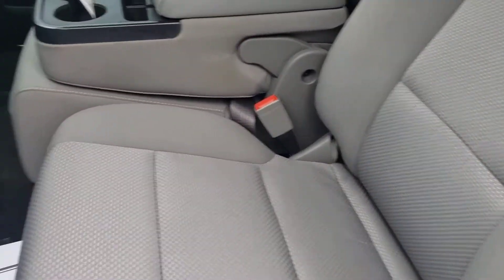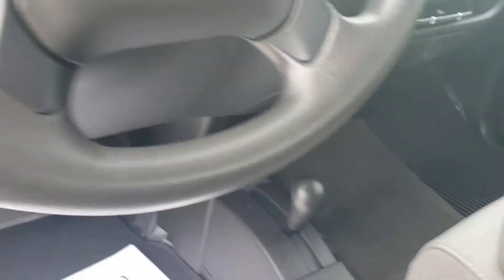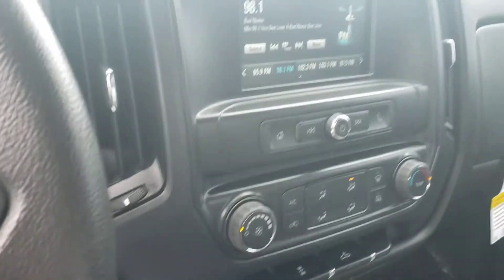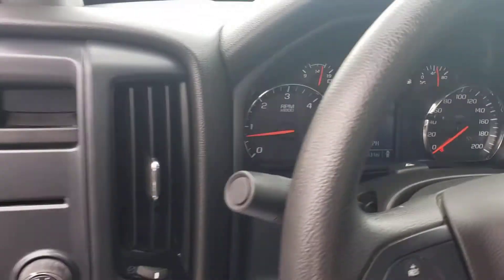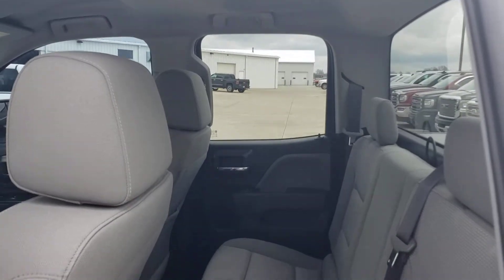Cloth interior. Four wheel drive shifters on the floor. Nice screen. 21,000 miles. Here's the back seat.